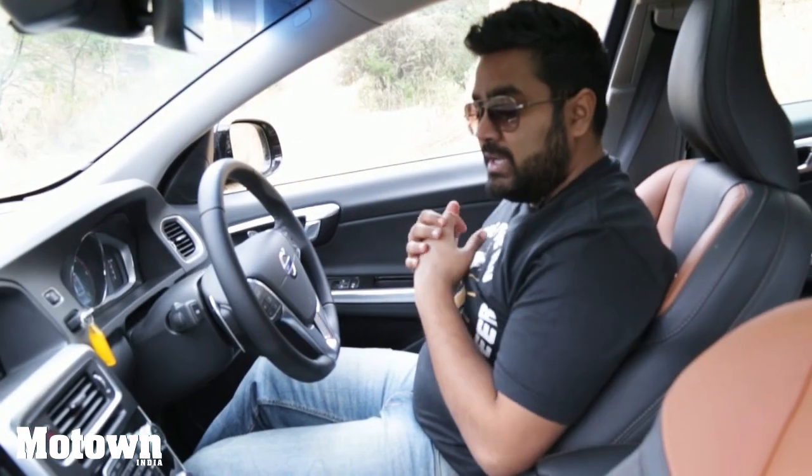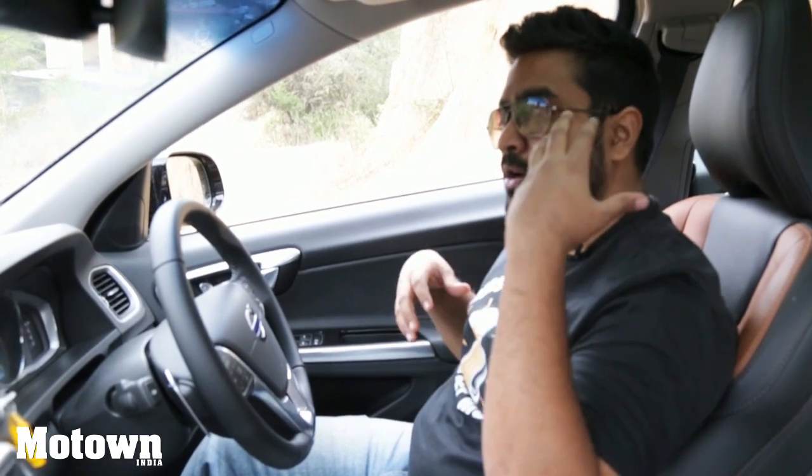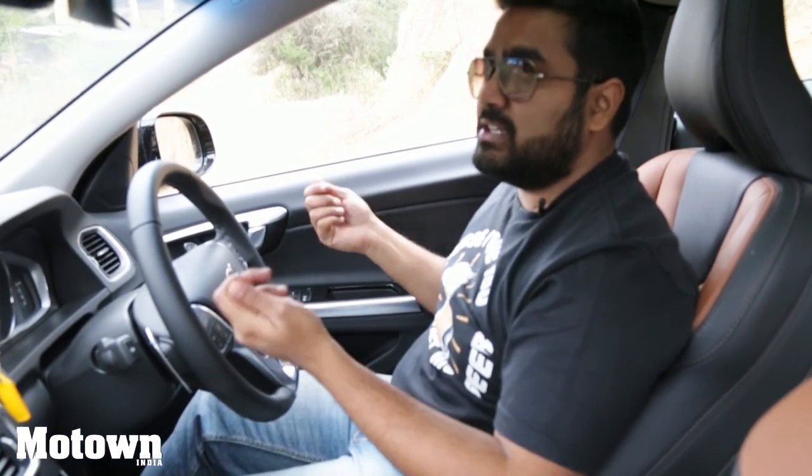The overall fit, finish, and build quality of this Volvo is great compared to its competitors in this segment. The feel inside the vehicle is really good — you're getting a lot of features, comfort, and convenience, and the upmarket contemporary feeling inside the cabin is great. Volvo has done a really great job building the interiors of this car, and you can definitely expect a very comfortable ride.